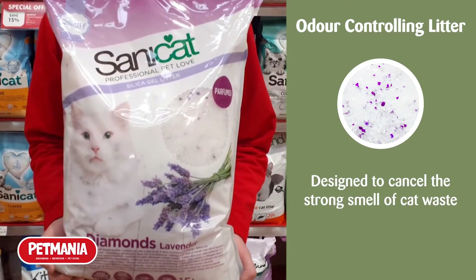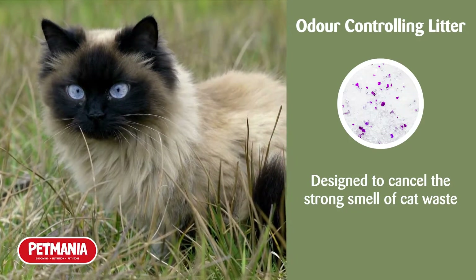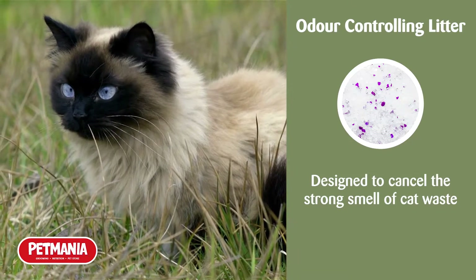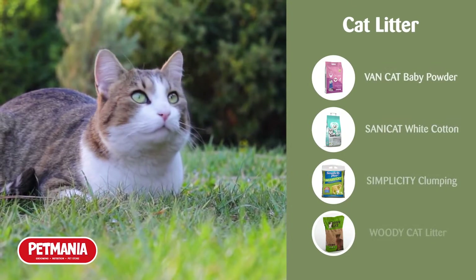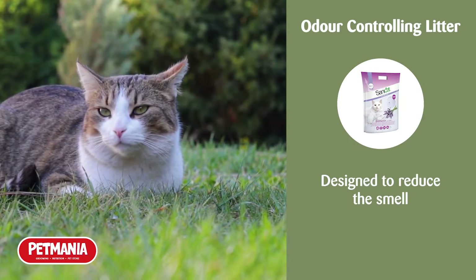Then we have our odour controlling litters. These litters are designed to cancel out the strong smell of cat waste, which many cat owners know can be quite strong. Most cat litters have some form of deodoriser in them, but these litters are primarily designed to reduce the smell.